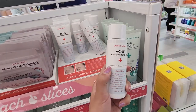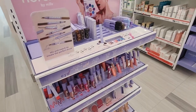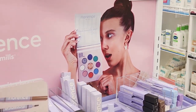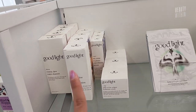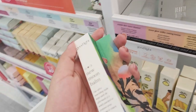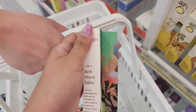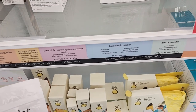This kind of looks like Paula's Choice BHA, but alcohol free. Good Light actually just came to Ulta. Should we try a pimple patch? $8.50 for 24.